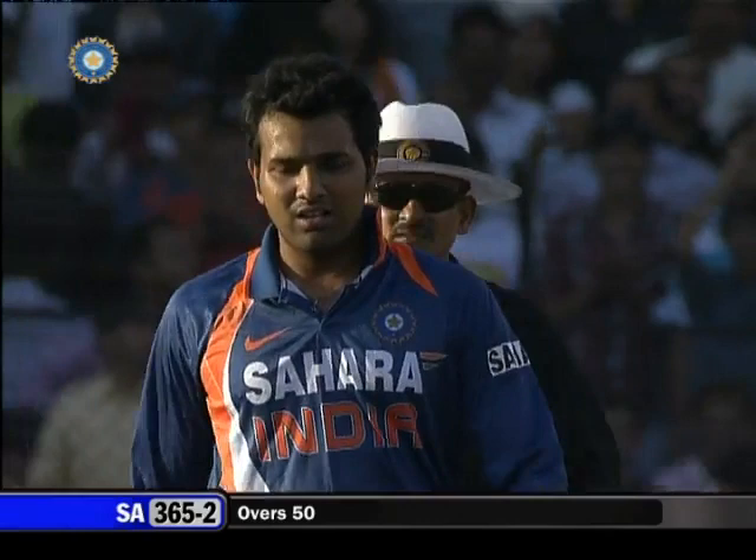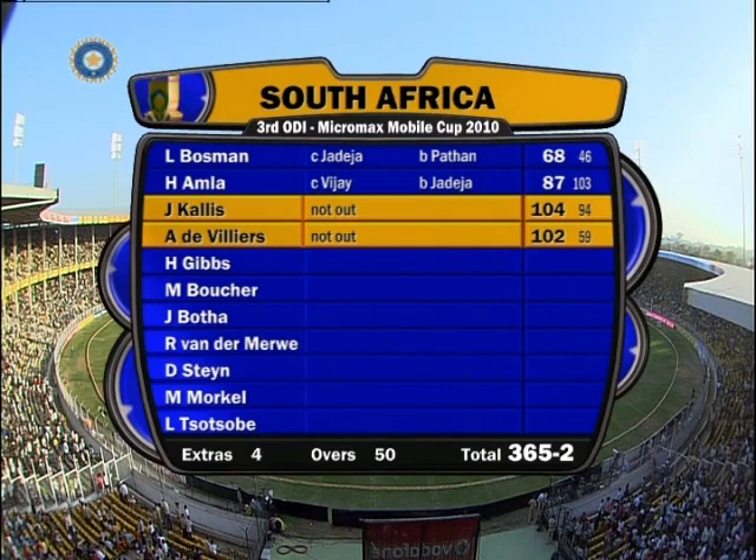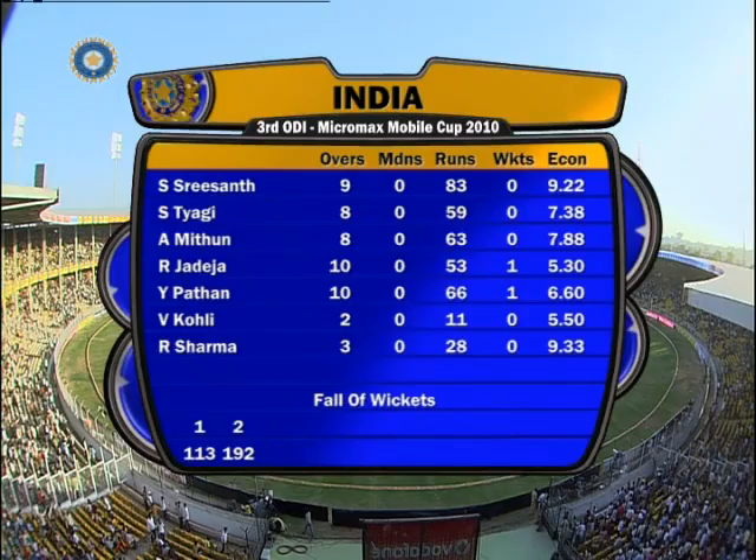That's the end of the South African innings after 50 overs. They put up 365 for 2, with hundreds for Kallis and de Villiers, and the South African captain will be happy with that effort. He won the toss and decided to bat first. He predicted this track would be about 260 — he got 365. India need 366 to win at 7.32 runs per over.